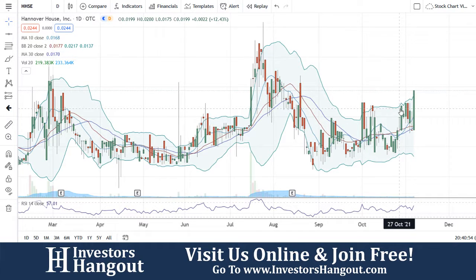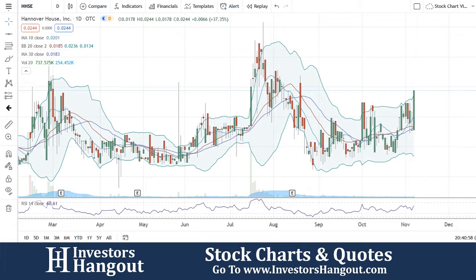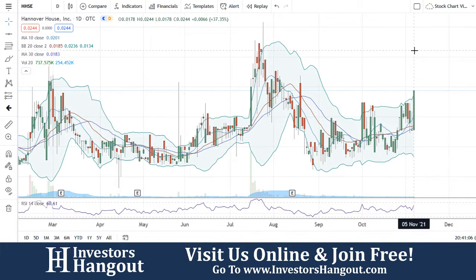Special request for HHSE — right now currently traded at $0.0244. Looks like you guys are going to close up at the high of $0.0244. A lot of interest coming into this one on a Friday, with 737,000 shares being traded. Average volume for the last 20 days is 254,000, so you're almost three times above the average volume — always a good sign.